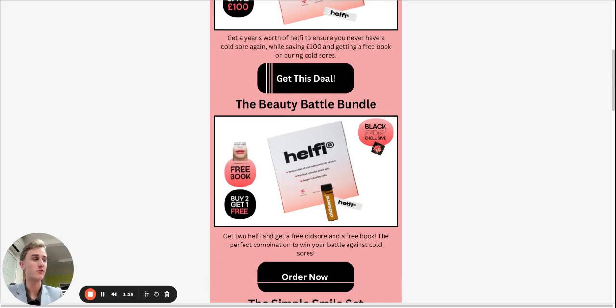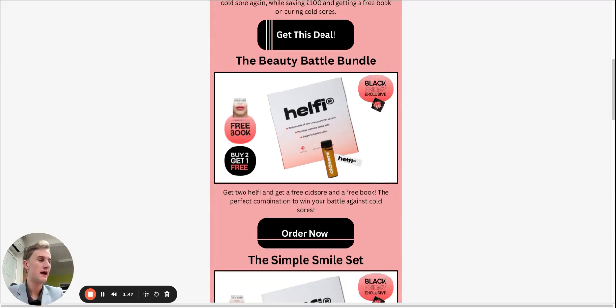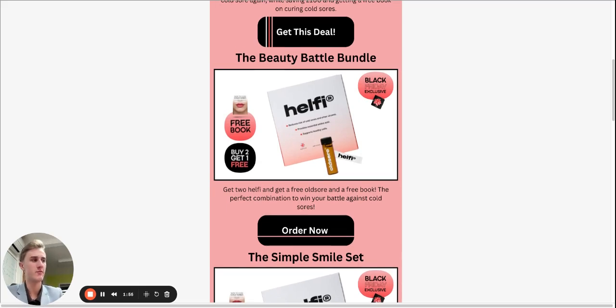The next offer we have is the Beauty Battle Bundle. This is two boxes of Healthy, so a 60-day supply that will completely prevent all of your cold sores. You also get one bottle of Old Sore that, when applied to an active cold sore, will remove it within 24 hours, and this one will also give you a free book. I heavily recommend this for someone who wants to try both — wants to try getting rid of their cold sore while they have it right now, and also wants to try the benefits of Healthy.